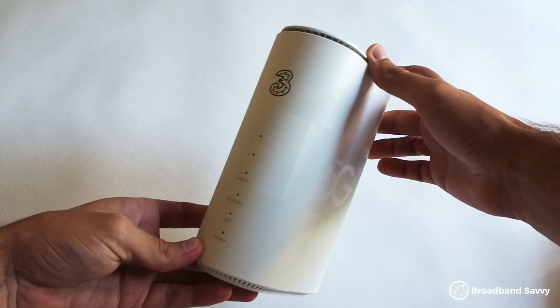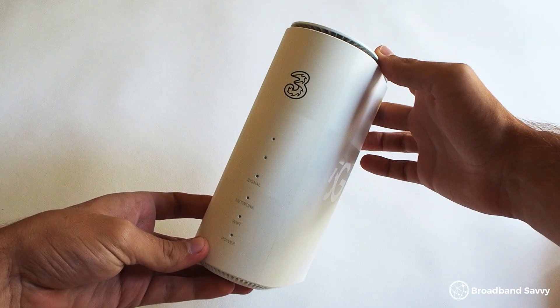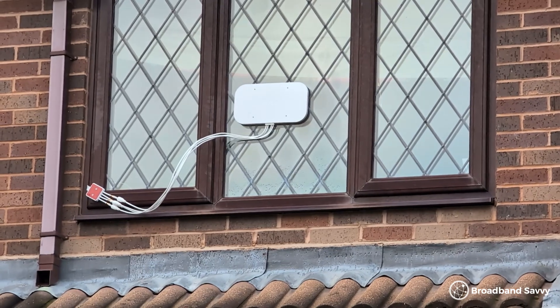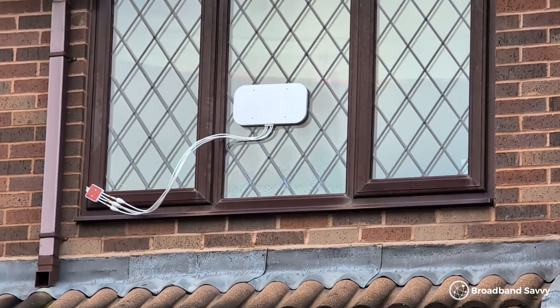If you've seen other videos on this channel, you've probably heard us talk about the importance of where you put your 5G router or antenna to make sure you get the best signal and speeds. But finding the best place for your device can be tricky. So today, we're going to explain how to find exactly where to put your 5G router or antenna to make sure you're getting the best possible speeds.